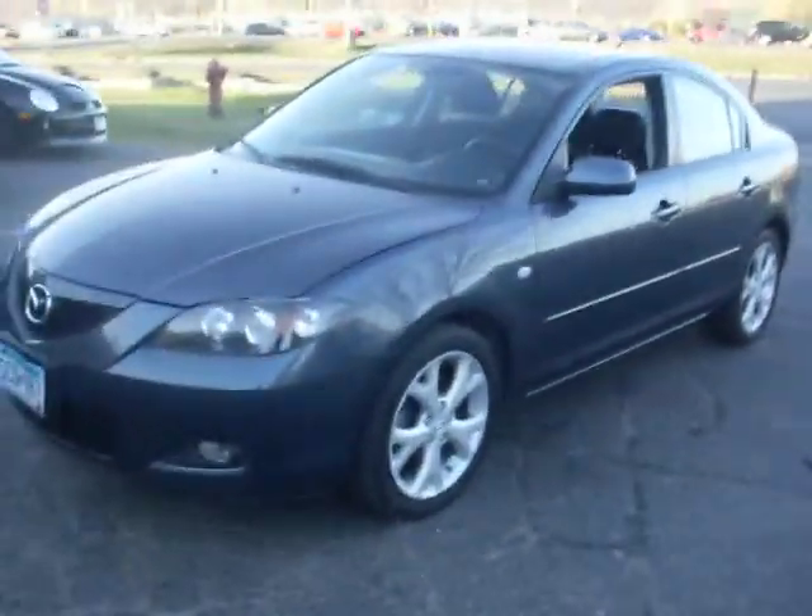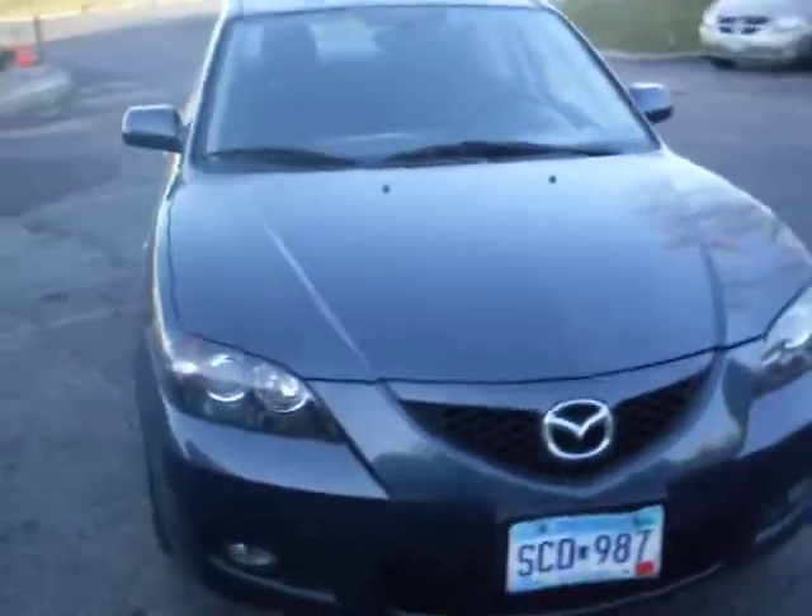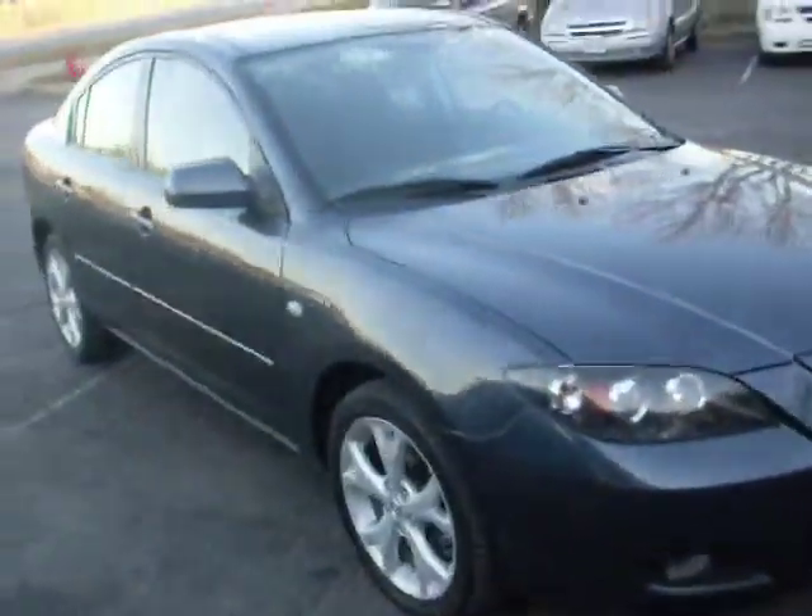Here at Riot Auto we have a 2008 Mazda 3i with a 2.0-liter four-cylinder motor. As you can see, the body is in very clean condition.